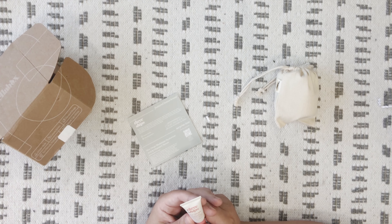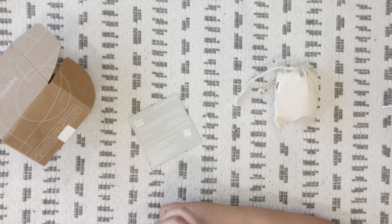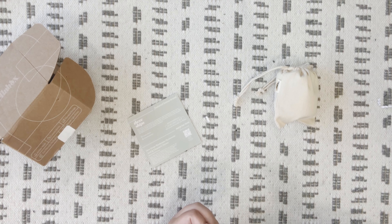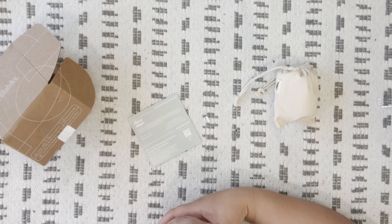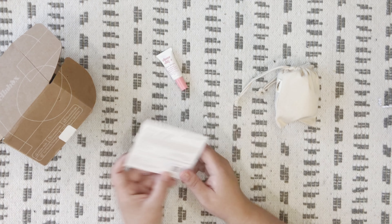Dewdrops Mushroom Hyaluronic Acid Vitamin C Serum — directions say to apply two to five drops to clean skin morning and night. Looking at the ingredients, it's got water, aloe leaf juice, coconut fruit, sweet orange, and all kinds of other stuff in here. Very cool!